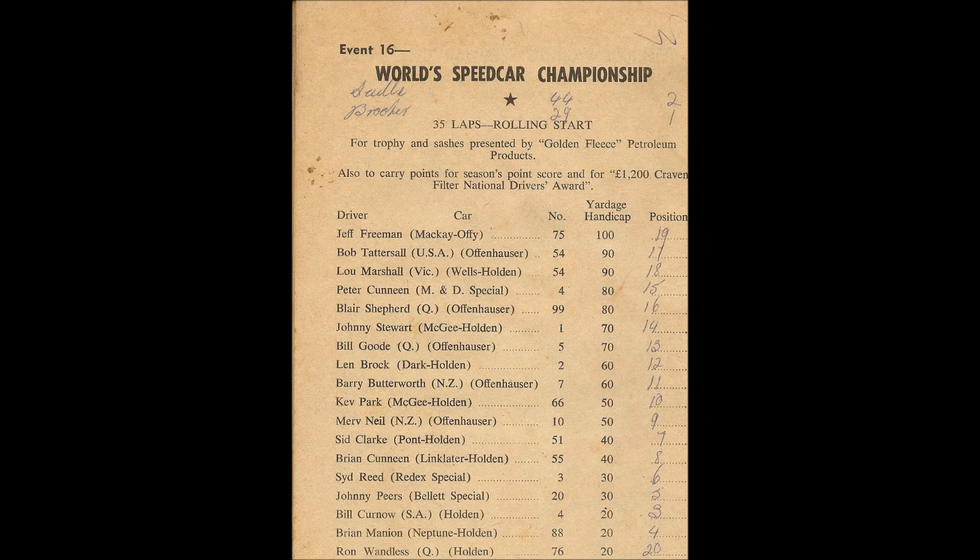All cars are now underway for the running of the annual 1965 World Speed Car Championship. This event to be decided over 35 laps, rolling start. Pole car in tonight's World Derby will be car number 29, Roald Brooker. All the starters are now underway and taking up their respective starting positions. It appears as though Brooker is a scratching — that means position 1 will go to car 44, Laurie Seidel. Close behind Seidel will be Bill Kurnow from South Australia in car number 4. Behind him, Brian Mannion 88.